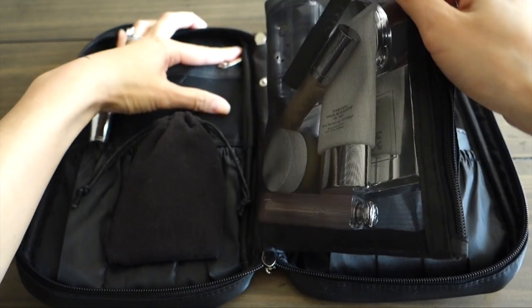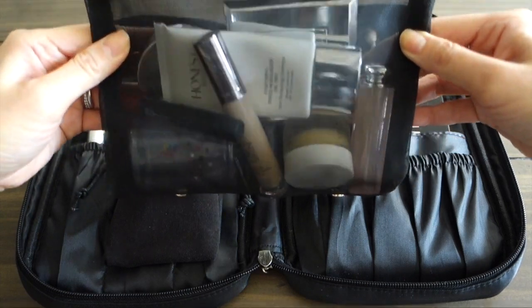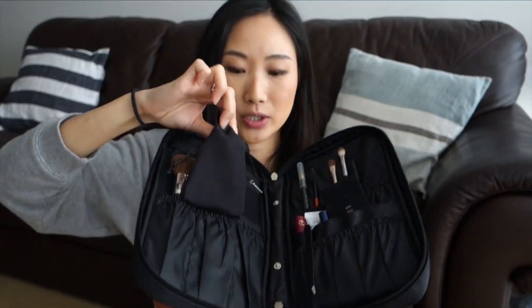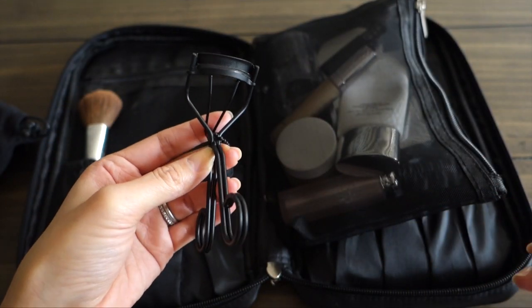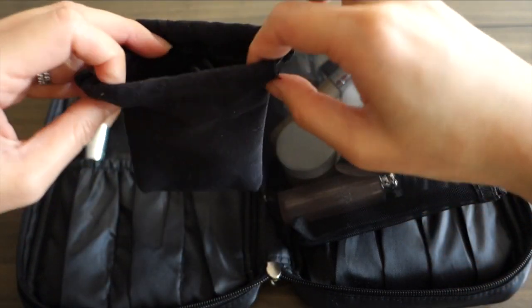The little mesh pocket in the center of the brush bag detaches with little snap buttons. I also have my eyelash curler — it didn't quite fit in the mesh pocket so it's just sitting in here. This is the Surratt Beauty eyelash curler, the only one I've been using since I got it back in November. I absolutely love it.